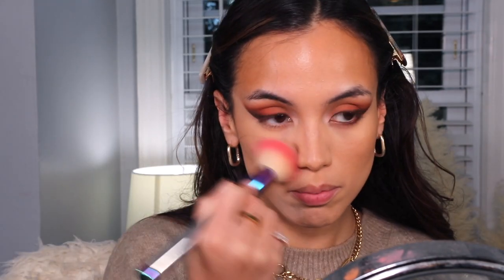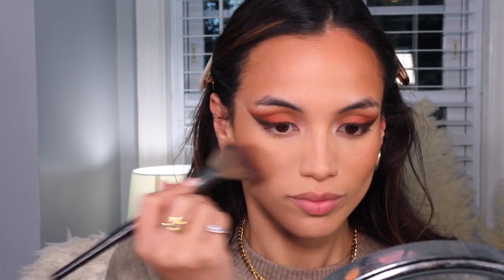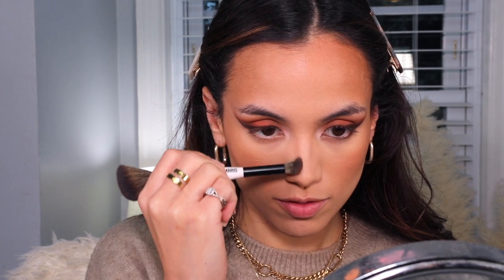To set my face I'll be using my Hourglass Veil Translucent Powder, buffing that in — I'll do half with a brush and then the other half with my powder puff for a side-by-side comparison. For bronzer I'm using my Makeup by Mario bronzer in the shade Medium, focusing it in that same angular upward motion. Then I take the small side of the Makeup by Mario brush and the same bronzer to tap it on the sides of my nose.